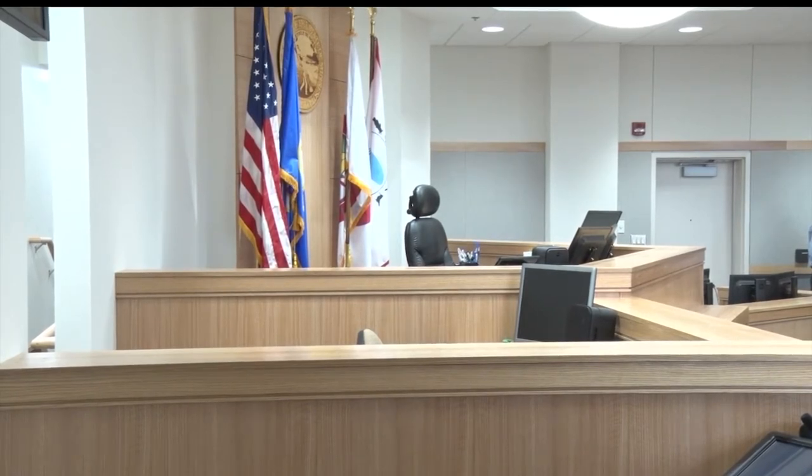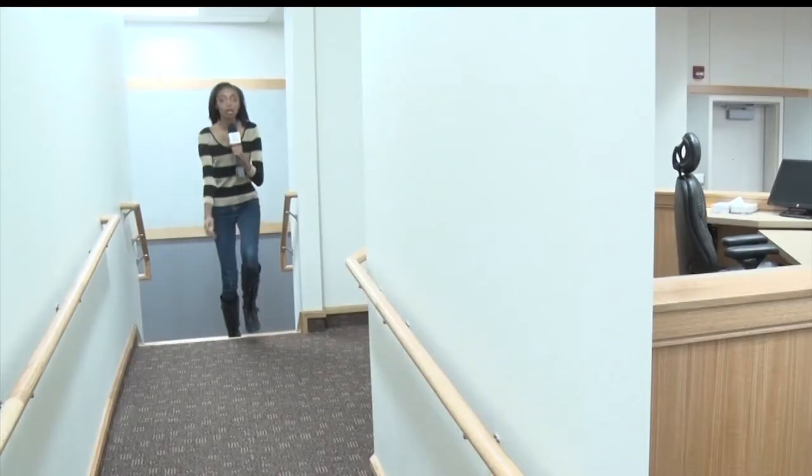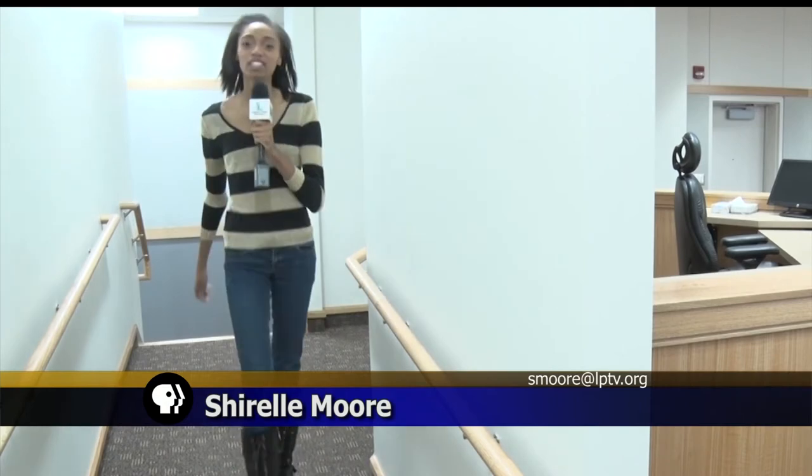The courtroom has the same feel and aesthetics as other courtrooms housed in the building. The project was fully completed last month, but renovations started last year. Design work began around August and involved quite a few state officials, the judges, the court administration, and county staff. Construction on the new courtroom started late last year in December.